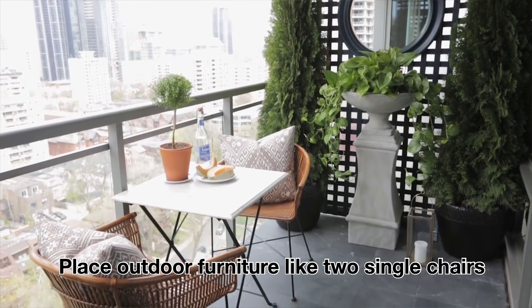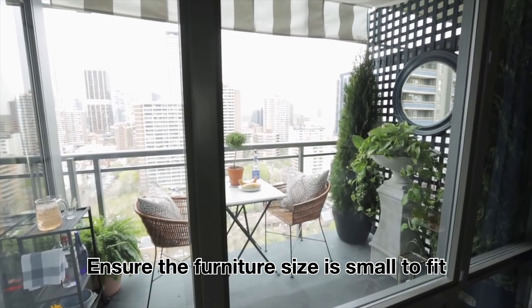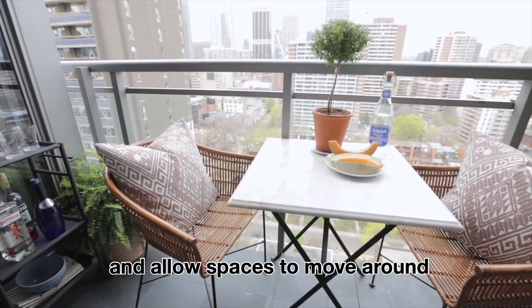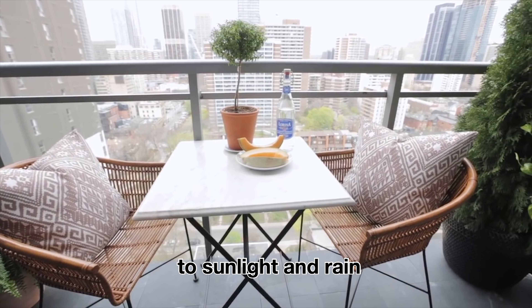Place outdoor furniture like two single chairs and a coffee table. Ensure the furniture size is small to fit and allow space to move around. Choose materials that are weather-resistant to sunlight and rain.